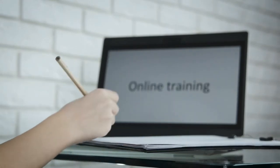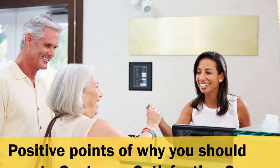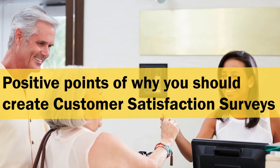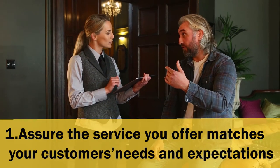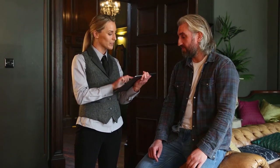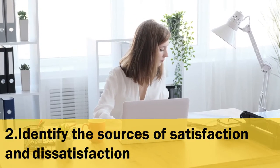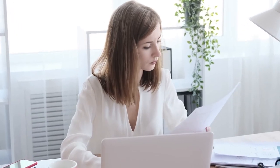Here are some positive points of why you should create customer satisfaction surveys to implement at your hotel. Number one: assure the service you offer matches your customers' needs and expectations. When we strive for quality, our goal is reached when our guests are satisfied. Asking them if they are satisfied lets them know if your service meets their needs and expectations. This is not optional — it is essential in the hospitality industry.